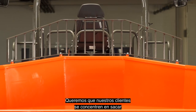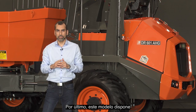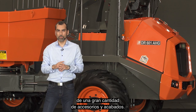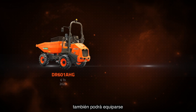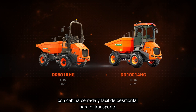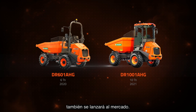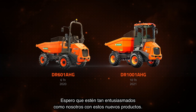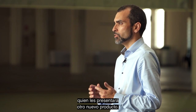We want our customers to concentrate on getting the most out of their vehicles. Finally, this model is available with a large number of accessories and finishes. From January 2021, it will also be possible to equip it with an easily removable crosshead cap for transport. And the reversible driving 10-tonne capacity model will also be launched on the market. I hope you are as excited about these new products as we are. And now I will leave you with Elizabeth Massot to present another new product.